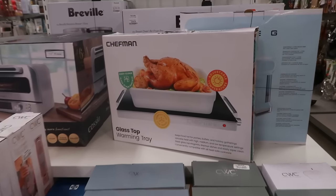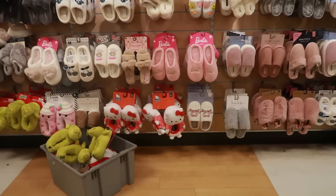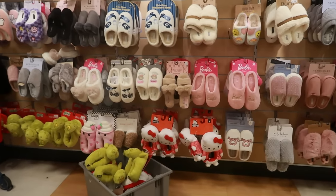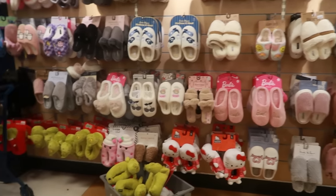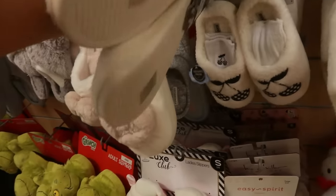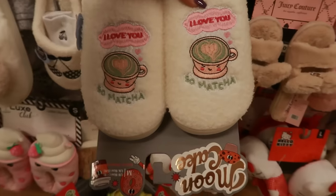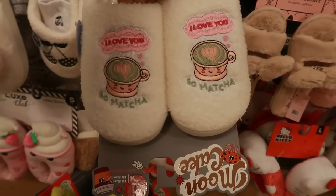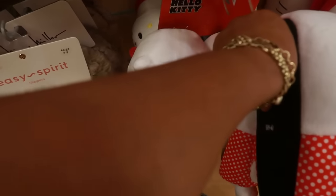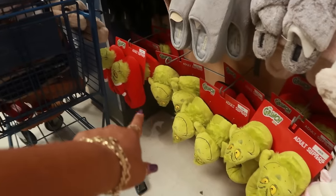That glass top warming tray is red tag for $32. Lots and lots of house shoes back here — you got some Hello Kitty down there at the bottom, she has on a little dress. I see Barbie — those are $13. Oh, these are cute! The Hello Kitty ones are $20, and then there's two different styles of Grinch right there, and then there's a milk and cookies one.